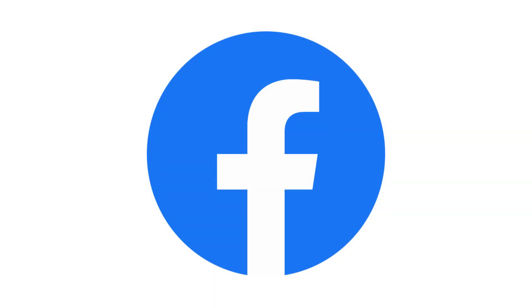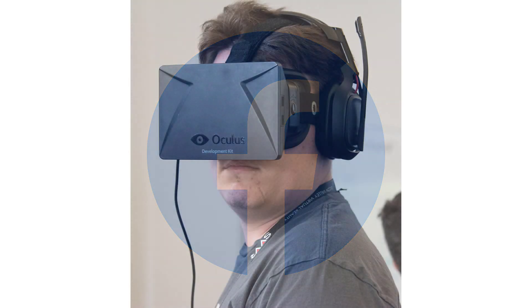They believed VR was going to be a big part of the future. In 2019, Facebook, which later changed its name to Meta, released the Oculus Quest. This was a big change. The Quest didn't need any wires or a big computer. You could just put it on and start playing. It had cameras to track your hands in your room, so you could walk around and move naturally. It made VR fun and easy for everyone, and was less expensive than most of the other headsets for sale.